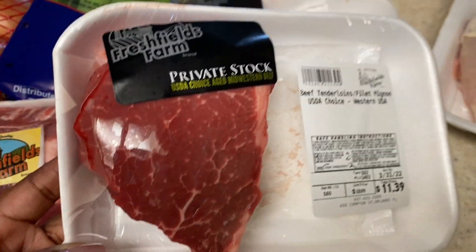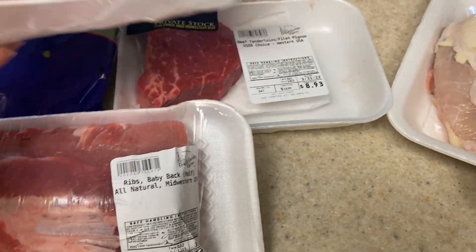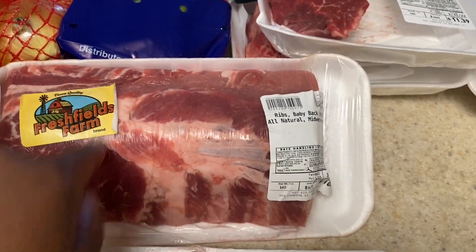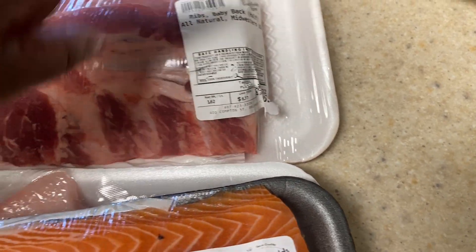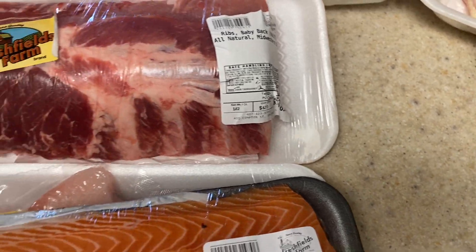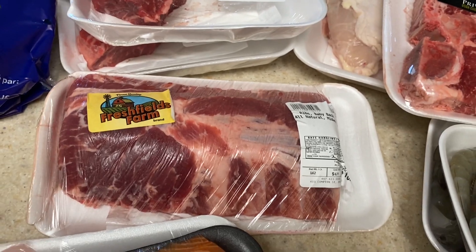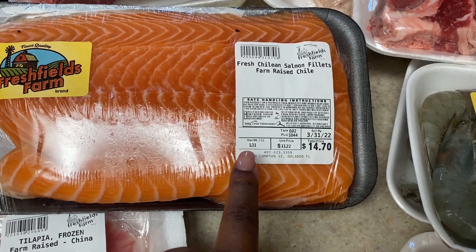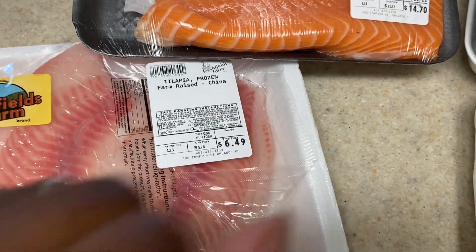He also got a rack of baby back ribs — $10.97 for 1.62 pounds, which is awesome. I'm not sure if those are on the grill plan for tonight, but we'll see. We also bought salmon: 1.31 pounds for $14, and some farm-raised tilapia for $6.49.